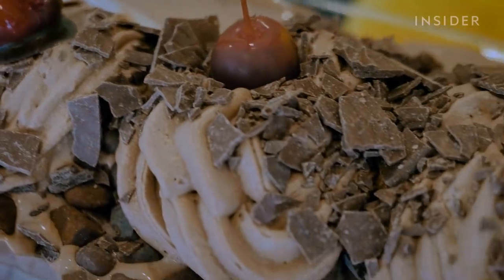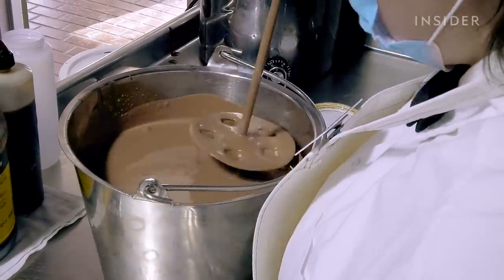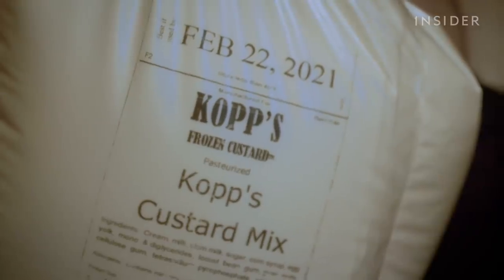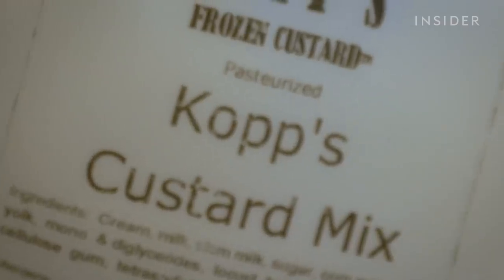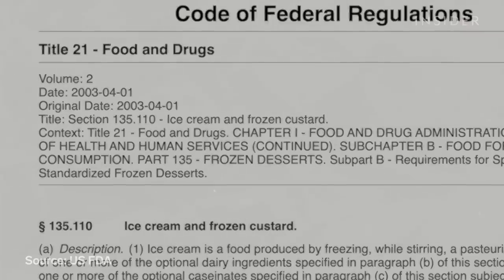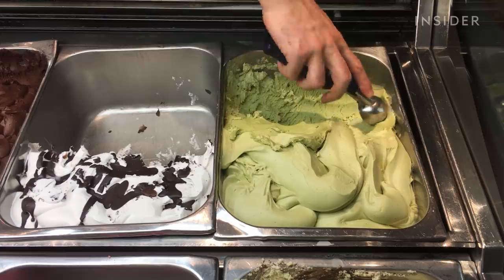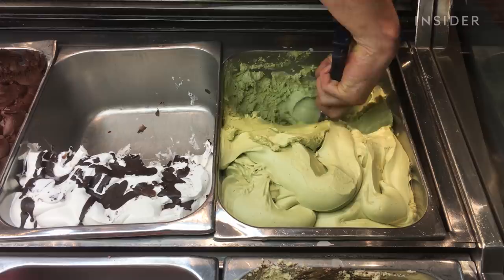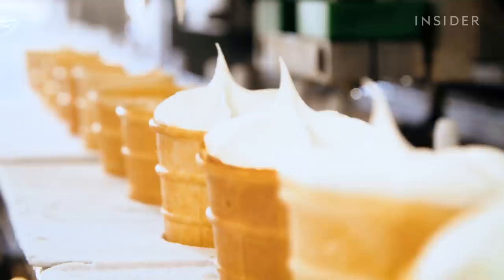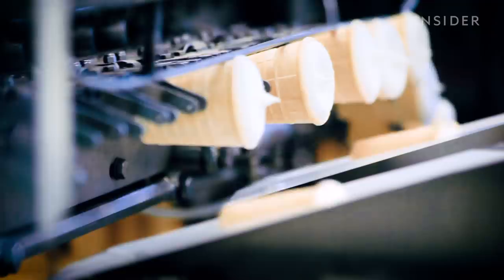But before you even taste that rich frozen custard, it starts as this liquid dairy mix. Copps's mix is top secret, but we do know that it is at least 10% butterfat and more than 1.4% egg yolk. And these aren't just arbitrary measurements — to officially be considered frozen custard, the U.S. Food and Drug Administration actually mandates these percentages. While your premium ice creams may have that same amount of butterfat, your average ice cream probably isn't going to, and it's even more unlikely for ice cream to have that much egg yolk, instead consisting of more air, like Scott said.